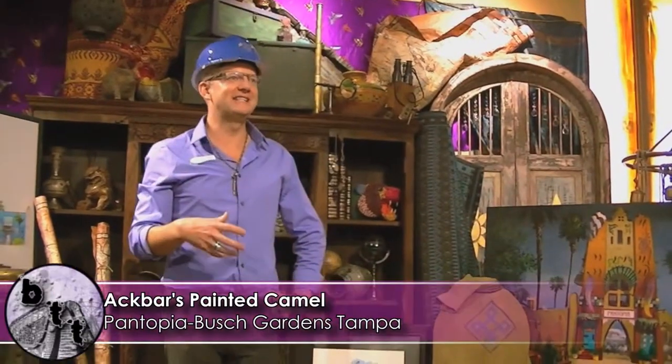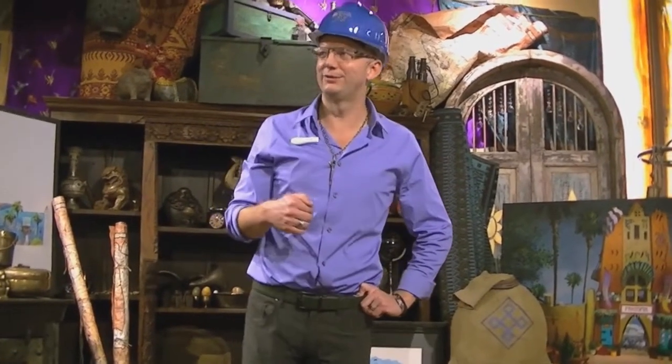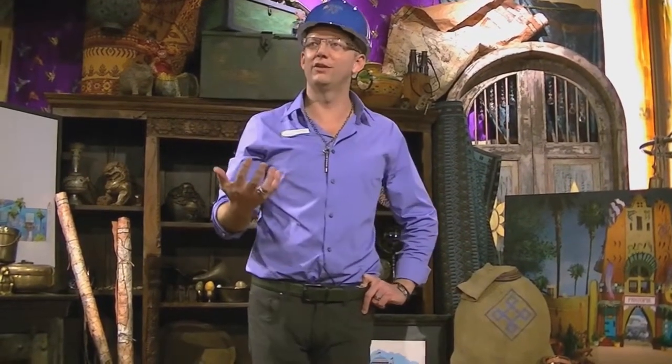We're actually inside the Painted Camel Bazaar. This is the main retail venue of Pantopia and it's run by Akbar. The outside sign features a camel that Akbar used to transport goods from around the world to resell to the travelers and visitors of Pantopia. It's called Painted Camel because Akbar liked to drape his camel with various cloths and fabric from around the world.